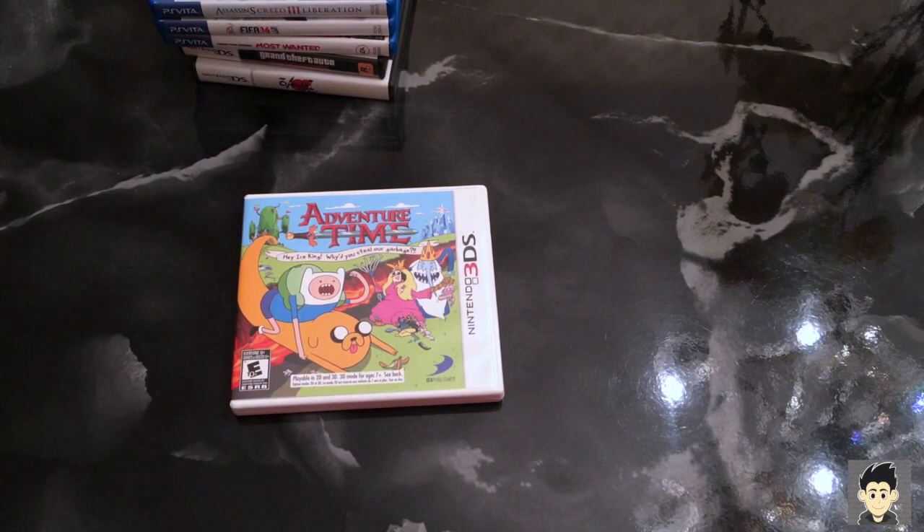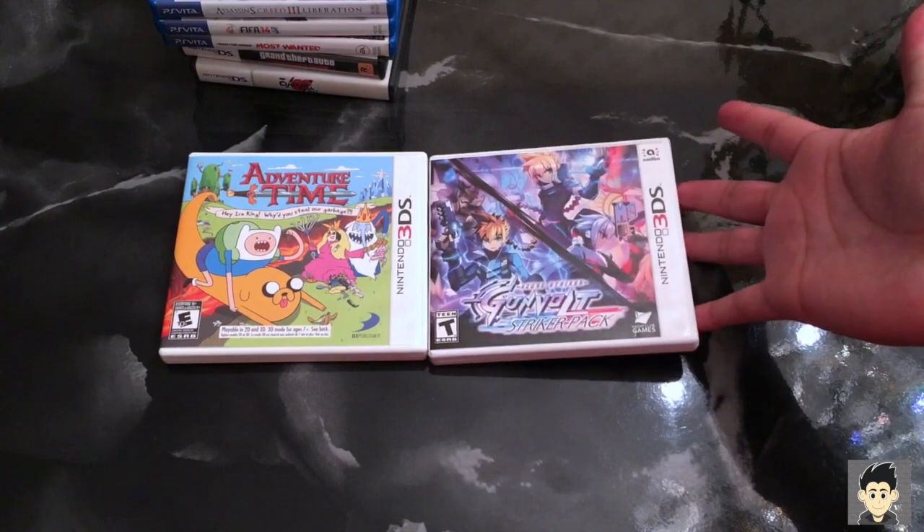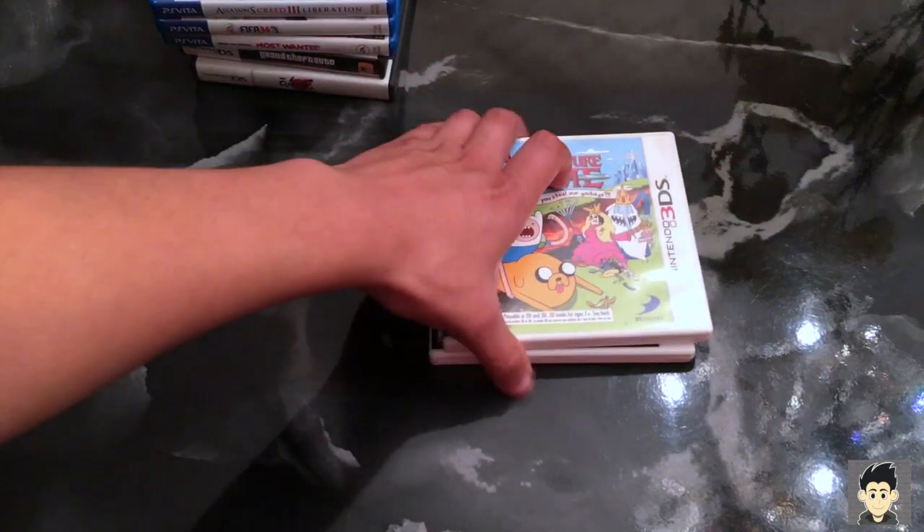Next up is 3DS. Two bucks for Adventure Time — can't complain. It's pretty much a Zelda-style game, but awesome for two bucks. Following that is Gunvolt — it's basically Mega Man, but it's awesome. I wish Capcom would release a new generation of Mega Man on handheld and bring it to the Vita. Amazing game, and it's two games in one. I think that one was eighteen bucks.